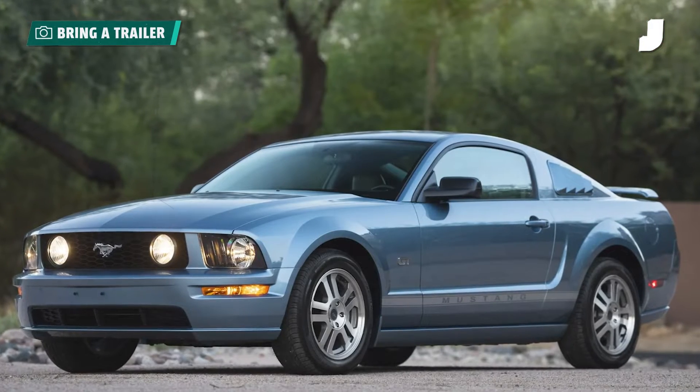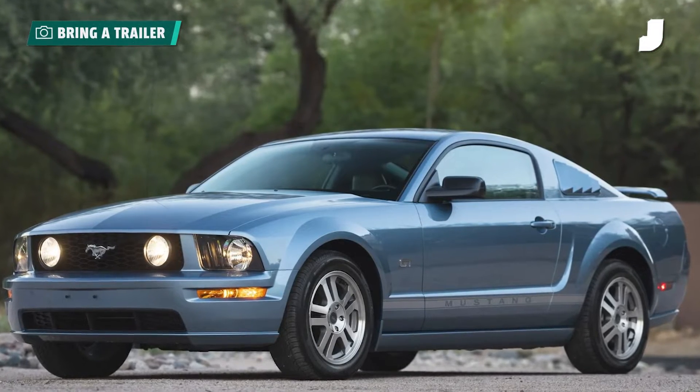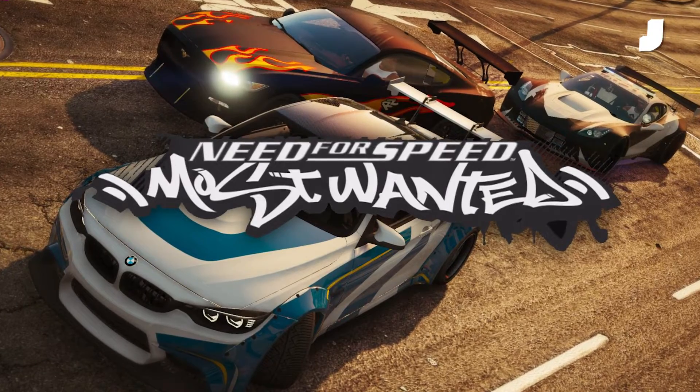I don't know. It hasn't aged great. I think it's aged wonderfully. I see those '05, '06 cars look so... The facelift has aged well. The facelift looks better. But I don't like it as much, because I didn't come of age with it. Because I would play with that car in Need for Speed Most Wanted.